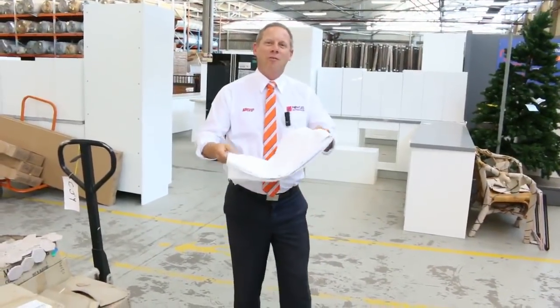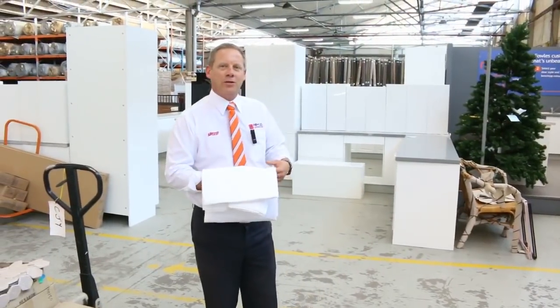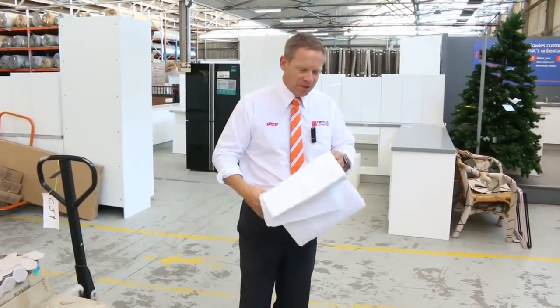Hi, I'm Liam from Fowles and welcome to the Home Renovators Auction Preview for Wednesday the 7th of February 2018 at 10am.